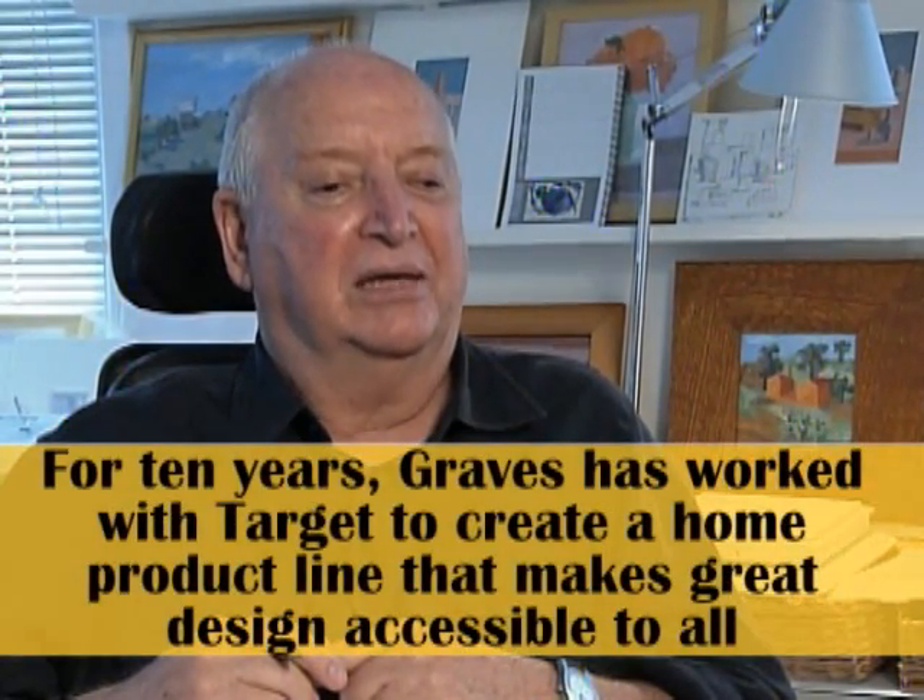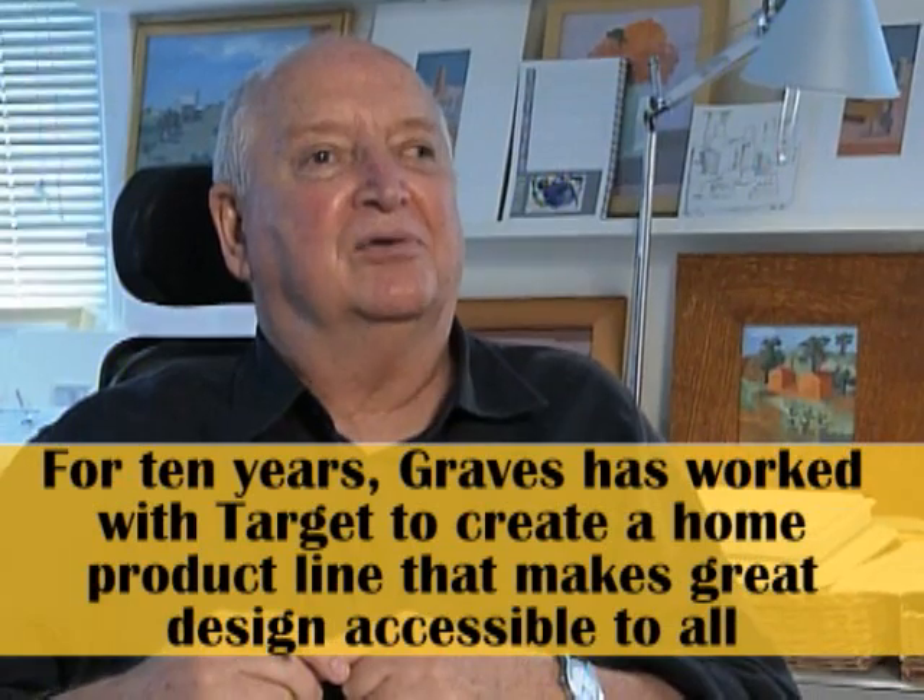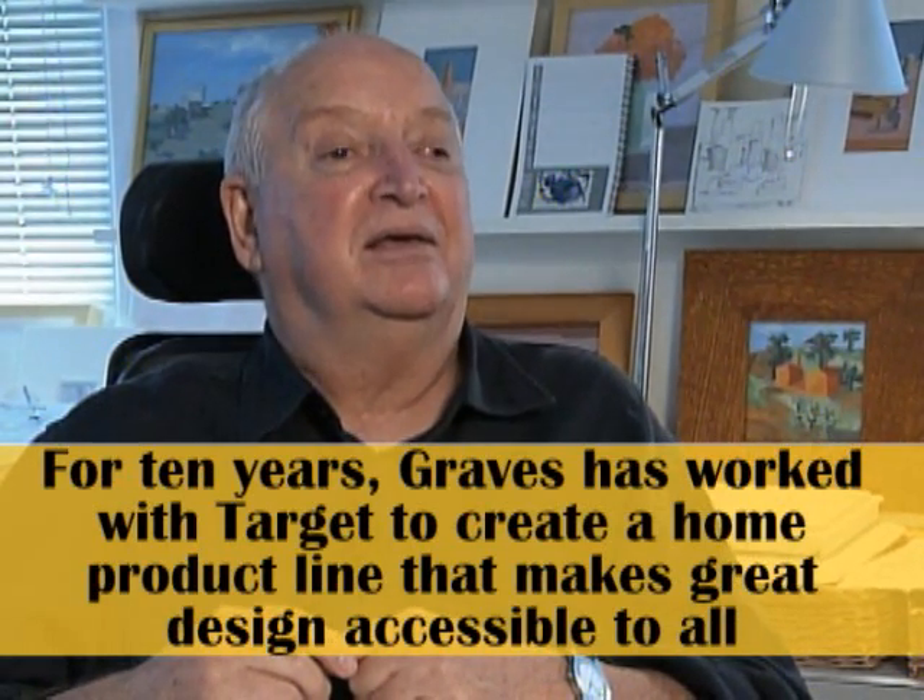When we got an invitation from a new client, I always am interested in why they selected us. It was clear that they, like we, feel a kind of importance in making life easily accessible.